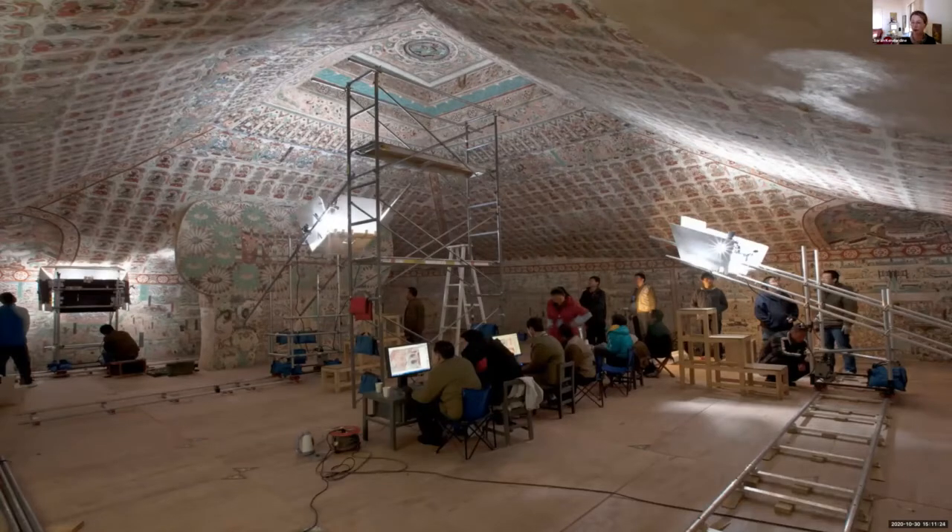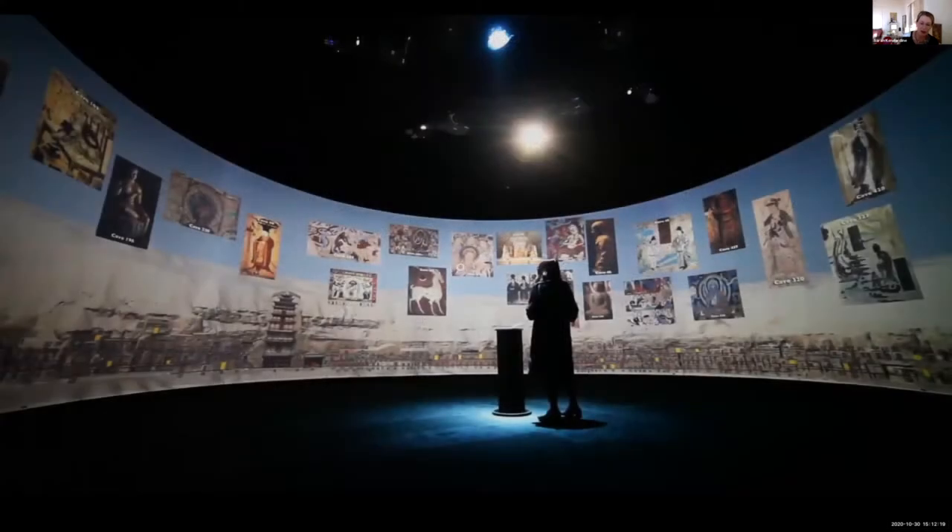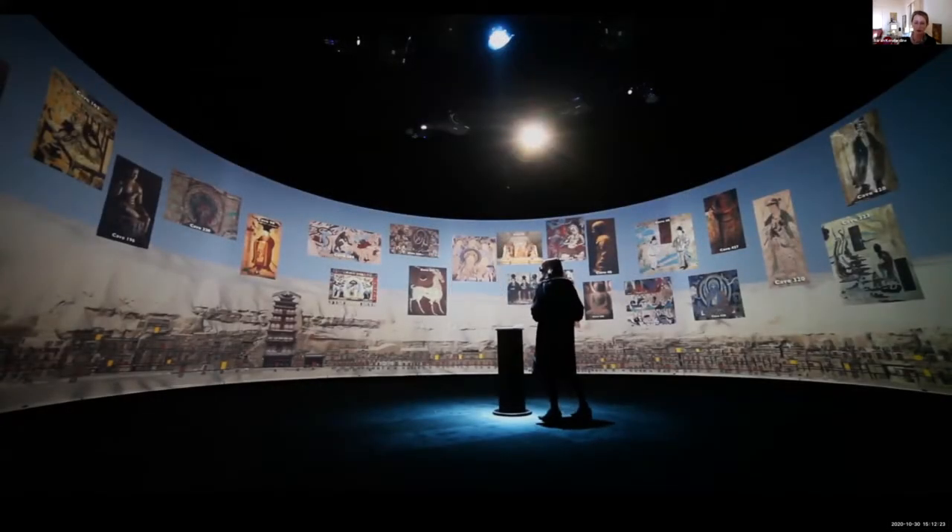These caves are under serious threat from increasing tourism, with a massive preservation effort underway — over 60 full-time photographers, taking about three months to digitize a single cave. We took the wireframe from the laser scan of Cave 220 to create Pure Land inside the Mogao Grottos at Dunhuang, staged in a 360 3D system about 10 meters across and 4 meters high, allowing 30 people a one-to-one scale experience inside the cave, which is permanently closed to the public. Only about 30 of the 492 caves are accessible.